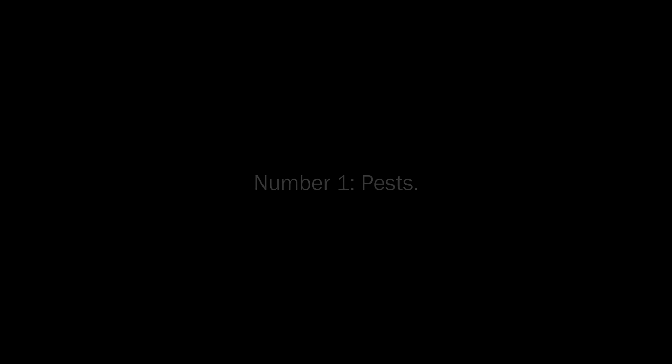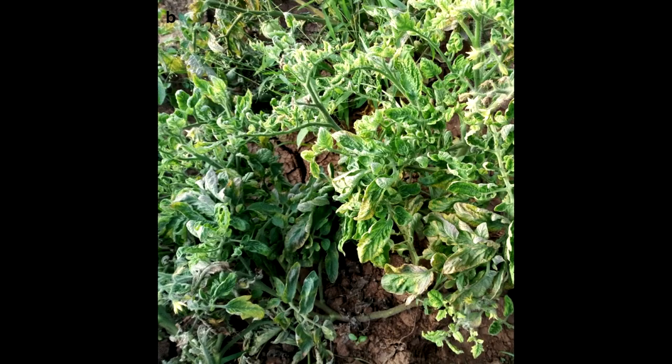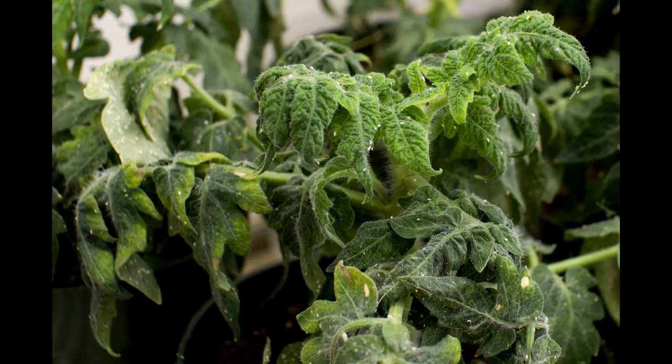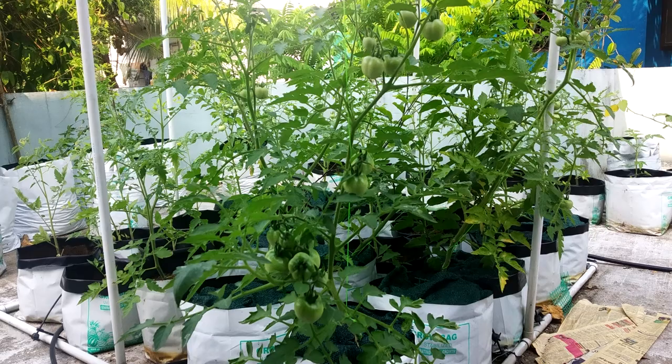So what is stopping you from growing tomatoes? Number one: pests. The three pests that trouble tomato plants are mealy bugs, white flies, and the tomato hornworm. White flies are common when you have too many crowded leaves in less airspace. Mealy bugs invade when the plants are weak, and hornworms are rare.